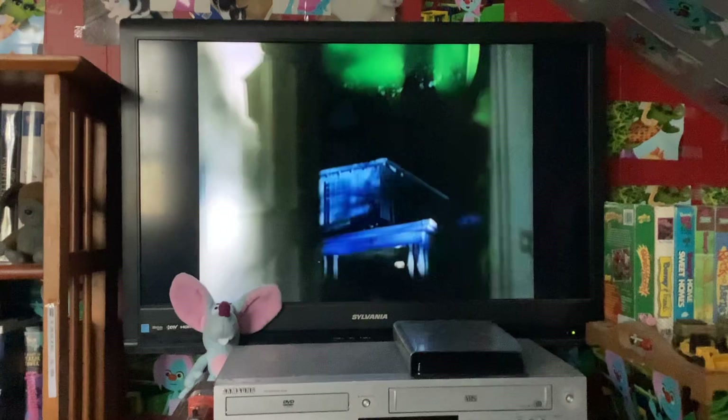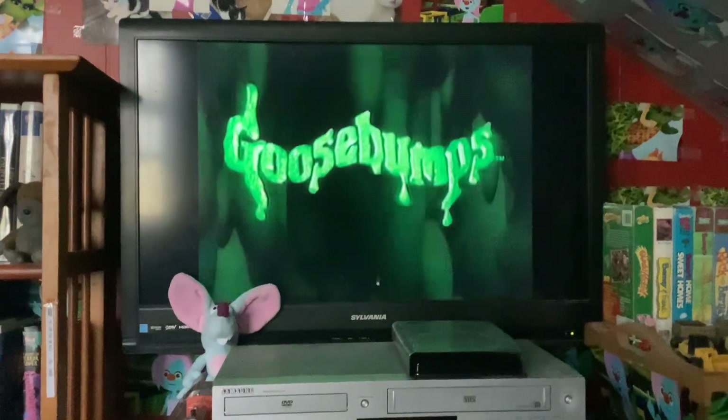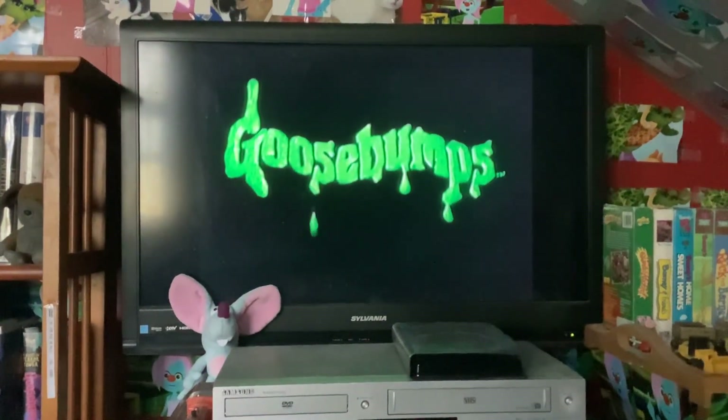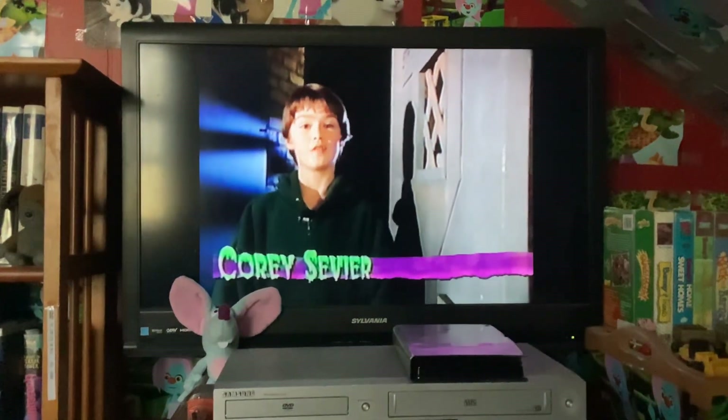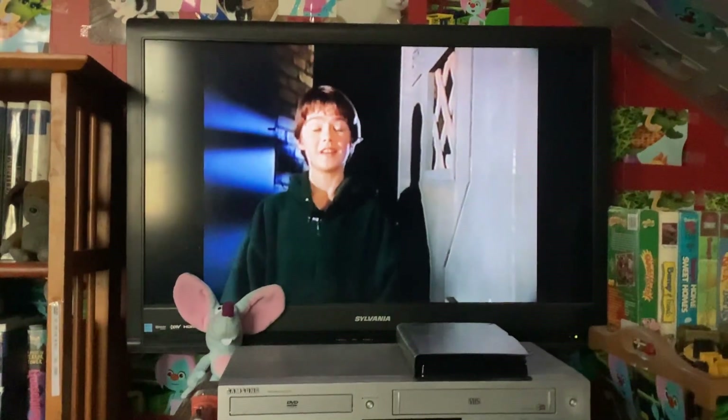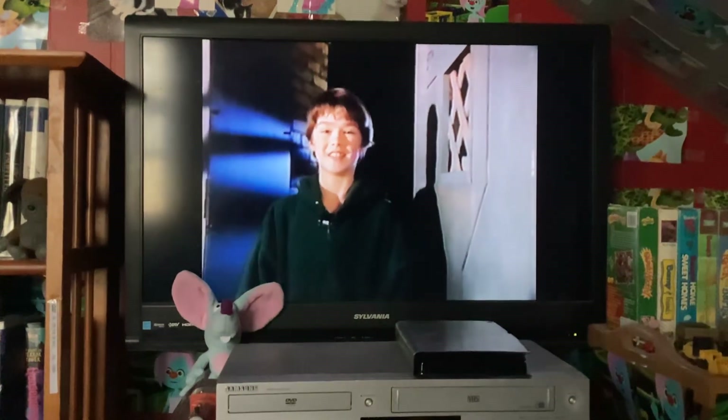And now, a sneak peek of an upcoming video in the Goosebumps series from 20th Century Fox Home Entertainment. Hi, my name is Corey Sevier, and I'm going to be playing the role of Eddie in a Goosebumps production, A Night in Terror Tower. And I'm just here to take you behind the scenes. Come on.